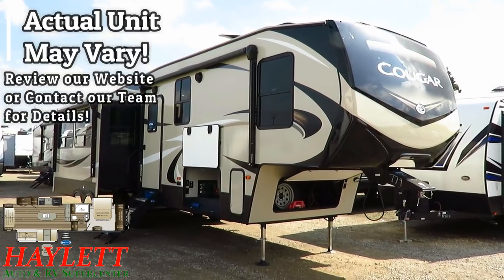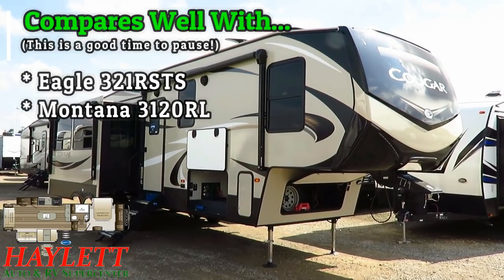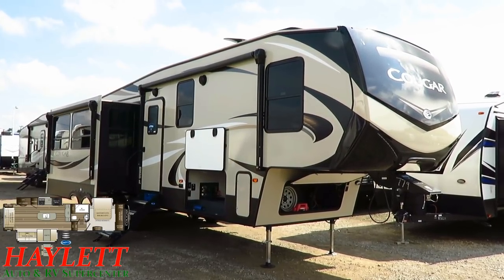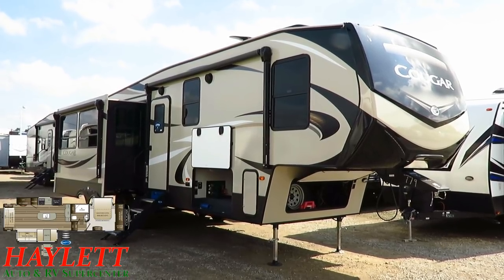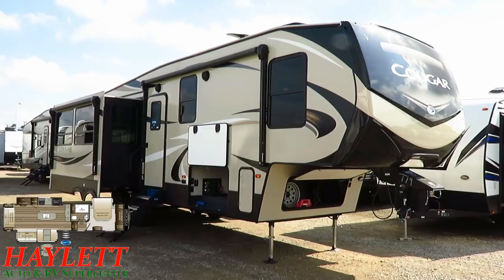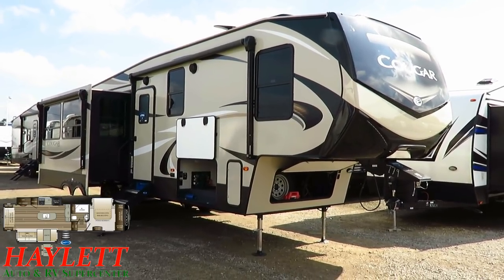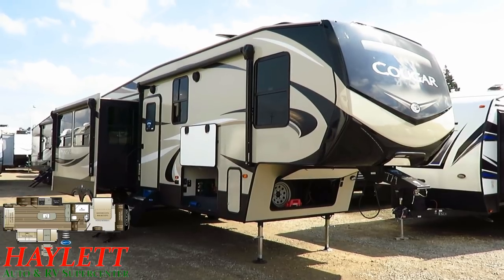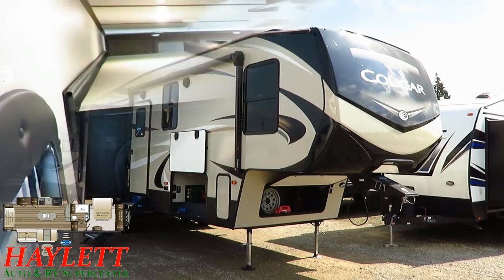It's basically the same RV. All they really did is they took the living room and flip-flopped a slide. So instead of the kitchen on the camping side, you have windows on the camping side, which gives you better visibility of your campsite and easier access to a second awning. It now stands in awesome contrast to something like the 338 Cougar, which is similar but has a door-side outside kitchen and no bunks.